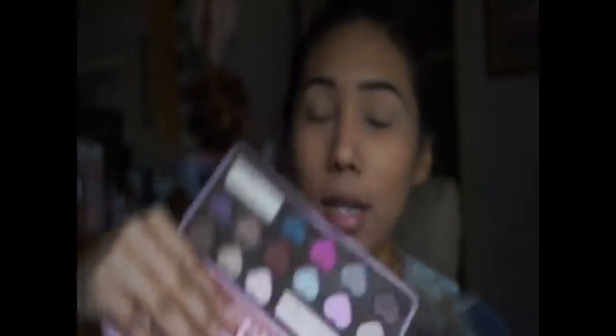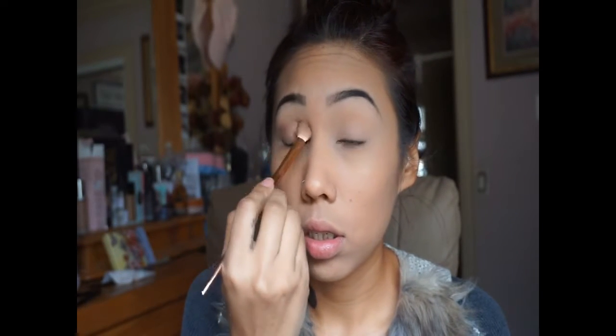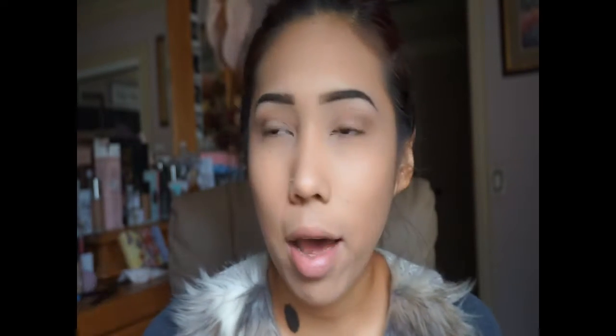Alrighty! Now we're gonna be using Too Faced Chocolate Bonbon — it's so pretty and it smells like chocolate, and now I'm a chocolate addict. We're gonna go ahead and use Almond Truffle right here in the corner. I'm just gonna use a blending brush and apply it all over. You can hear a little grunt — they sound pretty loud!